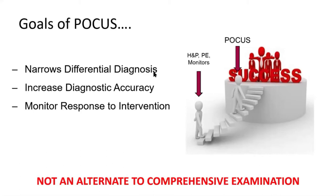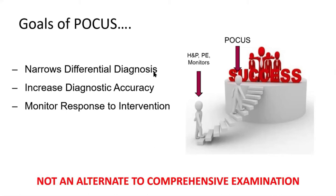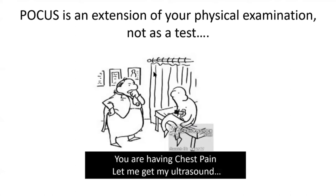I use ultrasound a lot to monitor my response to intervention, be it fluid loading, be it looking at changes in stroke volume with all the interventions I do. I want to reiterate that it's not an alternative to a comprehensive examination. If your clinical question is not answered with POCUS or you're not confident, make sure you get a comprehensive examination ordered. If your diagnosis is very clear, don't get an ultrasound just for the sake of it.